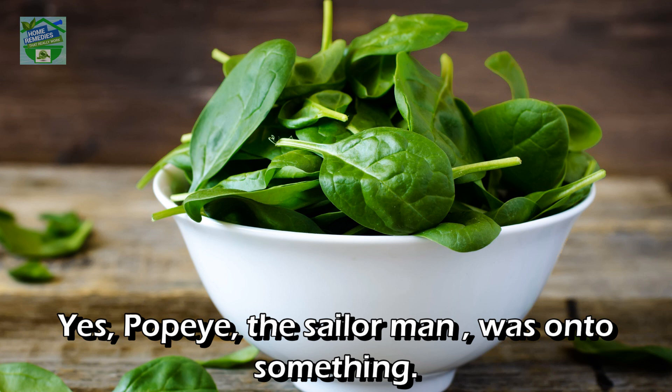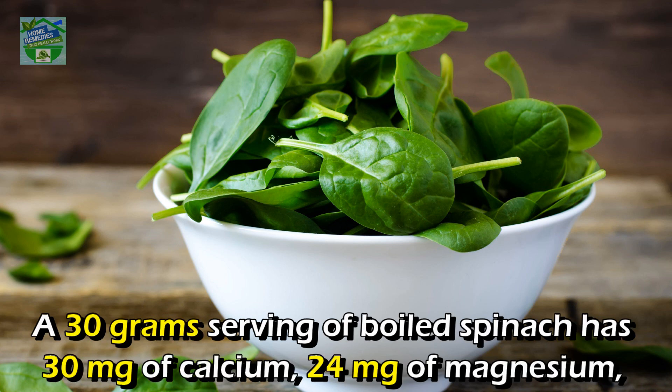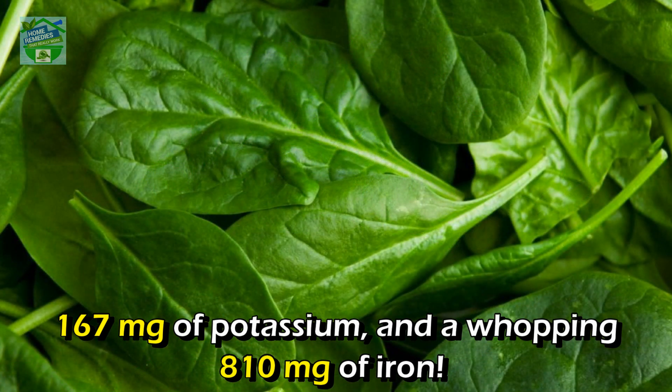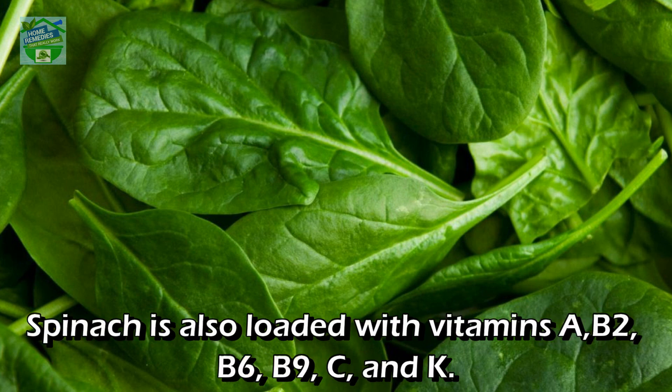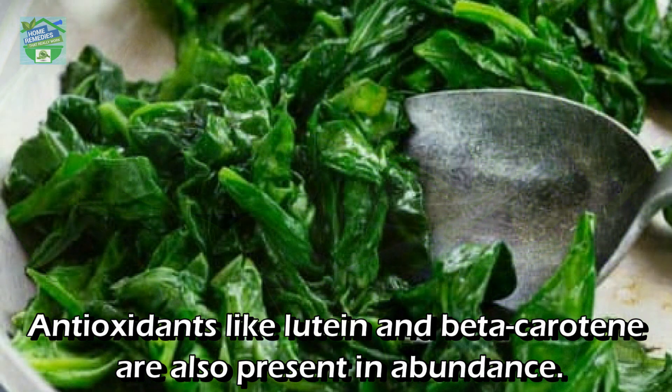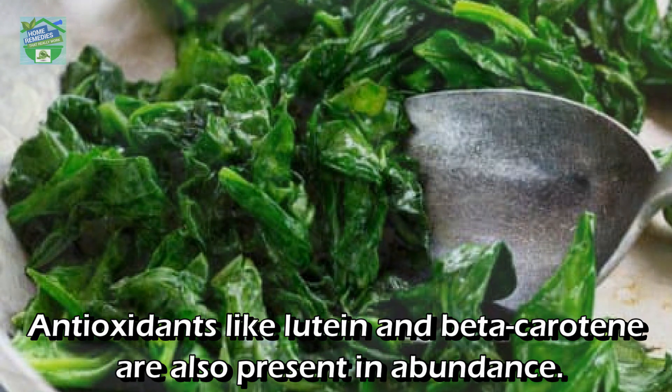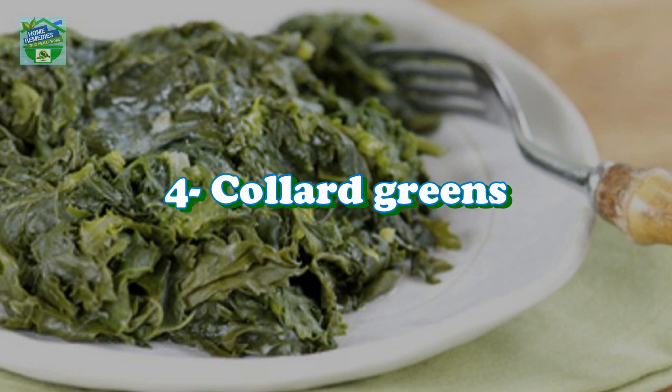Number three: Spinach. Yes, Popeye the Sailor Man was on to something. A 30-gram serving of boiled spinach has 30 mg of calcium, 24 mg of magnesium, 167 mg of potassium, and a whopping 810 mg of iron. Spinach is also loaded with vitamins A, B2, B6, B9, C, and K. Antioxidants like lutein and beta-carotene are also present in abundance.